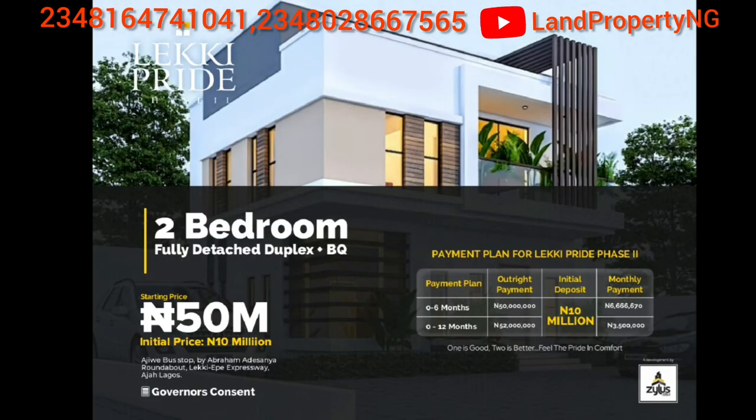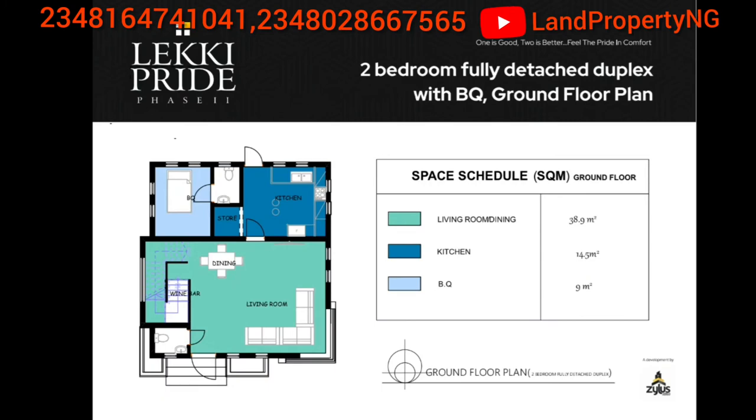The 2-bed fully detached with BQ is 50 million Naira with an initial deposit of 10 million Naira. The 6-month payment plan has you paying 6.6 million Naira monthly. The 12-month payment plan is 52 million Naira — pay 10 million Naira initial deposit and spread the payment with 3.5 million Naira monthly for 12 months. The floor plan shows a living room of 38.9 square meters, a kitchen of 14.5 square meters, and a BQ of 9 square meters.